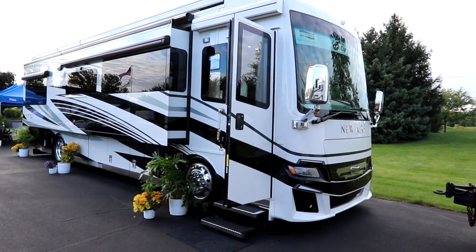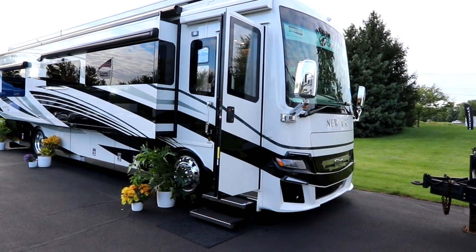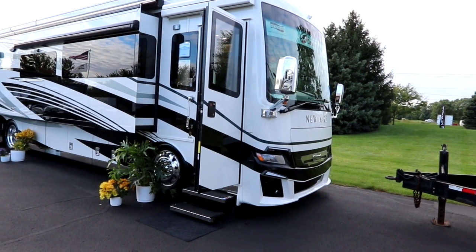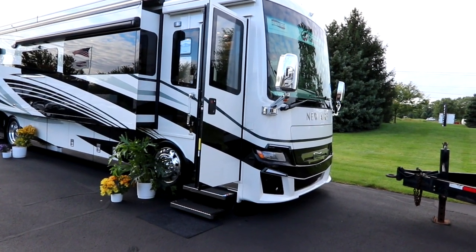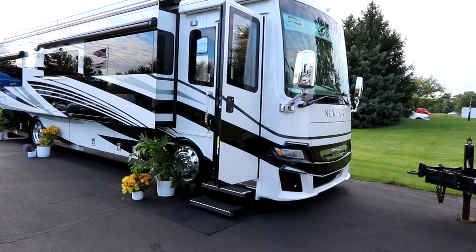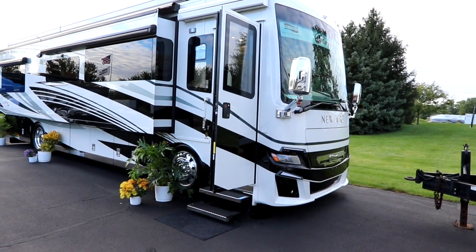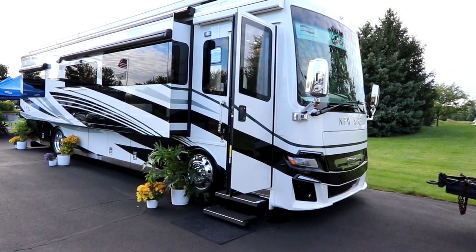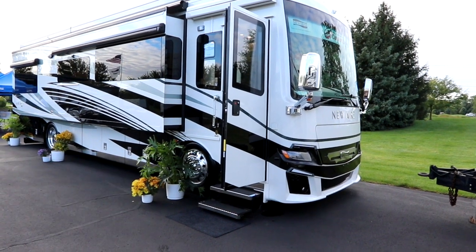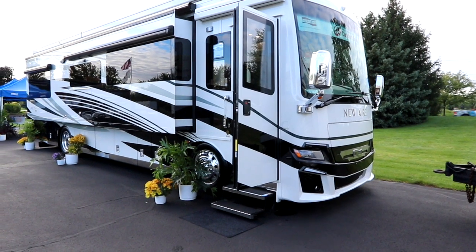Hi everyone, welcome back to the channel. Bruno from RVingTV. Today we're going to look at a 2023 Newmar Newair 3545. Thank you to Newmar for giving us the opportunity to look at this coach, and thank you to you guys for coming to the channel and viewing these videos. If you like the video, please click the like button, and if you haven't subscribed, please subscribe as we're trying to push past the 10,000 subscriber mark. Now, on to the Newmar.